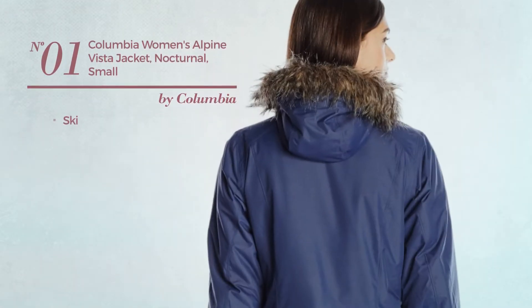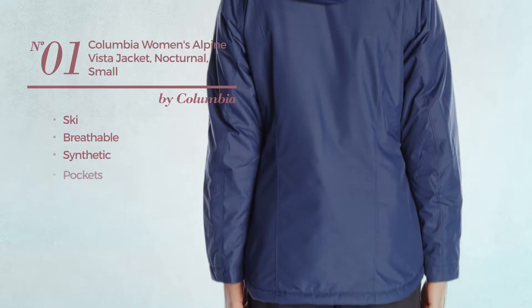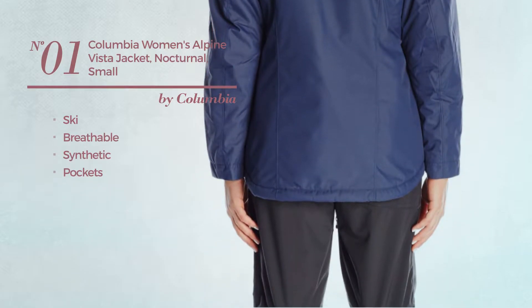Number 1. A ski jacket, made of breathable synthetic, with pockets. Available in 4 other colors.